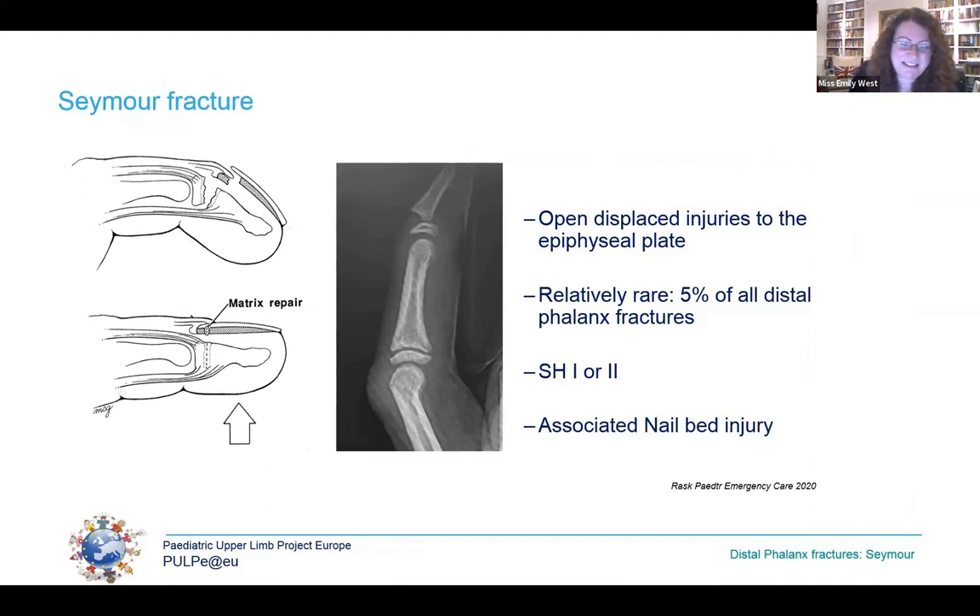Seymour fractures are open, displaced injuries to the distal phalanx growth plate resulting from hyperflexion of the fingertip. Most commonly sporting or crush injuries, they represent only about 5% of all paediatric distal phalanx fractures but are really important. They may be Salter-Harris type 1 or 2. They may be misdiagnosed as a mallet injury because the finger is similarly deformed due to the extensor insertion being proximal to the growth plate and the flexor insertion distal to it. However, the extensor is intact — the phalanx gives way rather than the tendon, as the tendon and ligamentous insertions are incredibly strong.